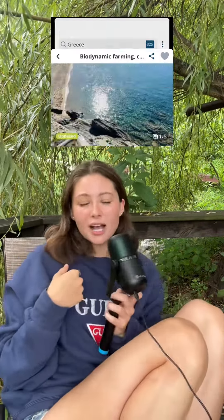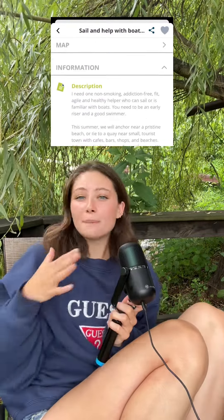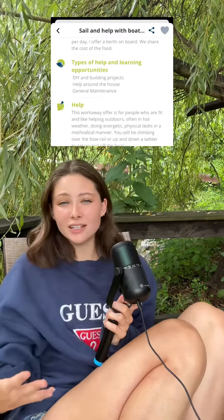Hey again! It's your favorite long distance daughter. Have you ever wanted to try WorkAway but aren't sure what to look for in a host? Here are some key things that I look for on a host page when searching for safe projects.